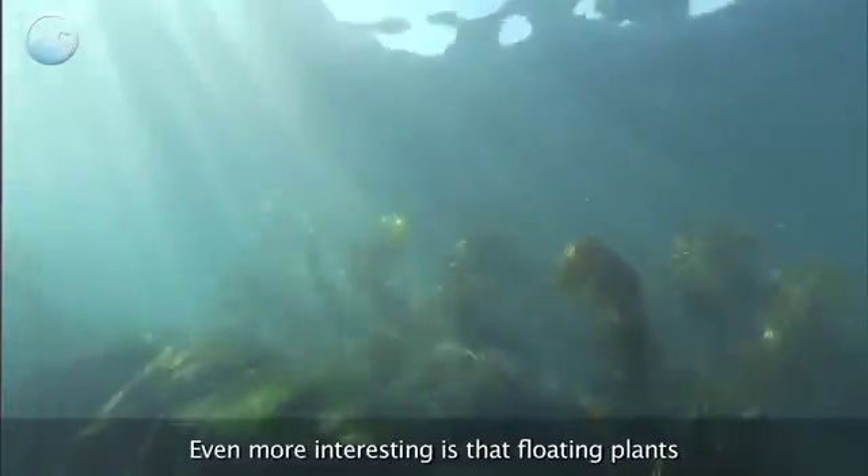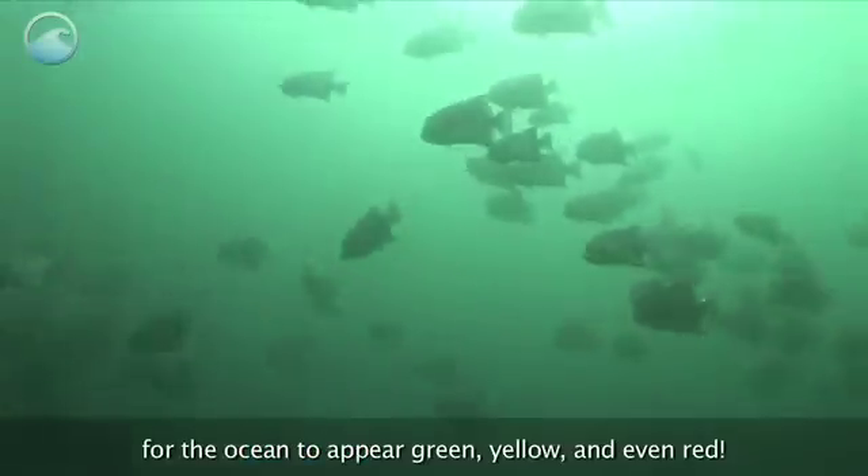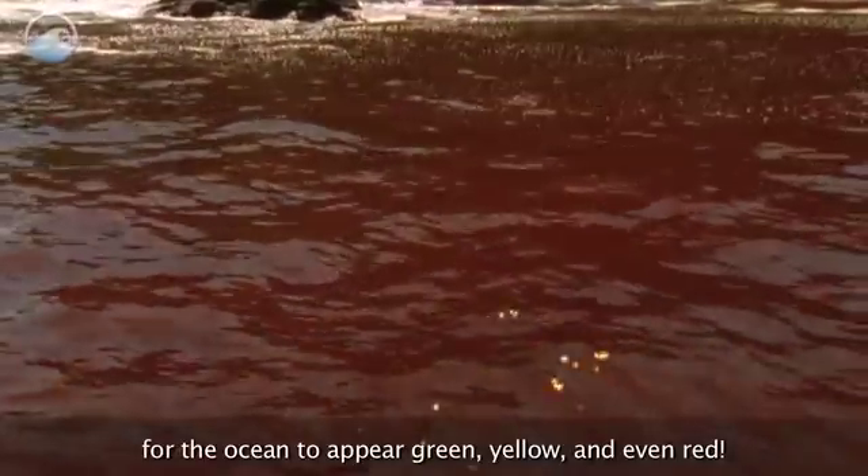Even more interesting is that floating plants and sediments in the water can cause light to bounce in such a way for the ocean to appear green, yellow, and even red.